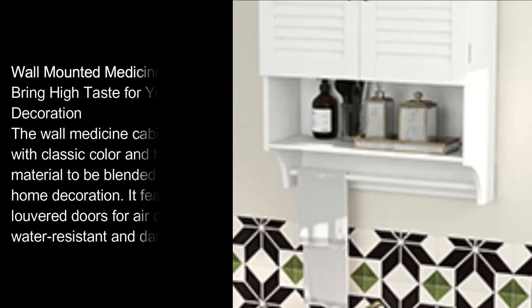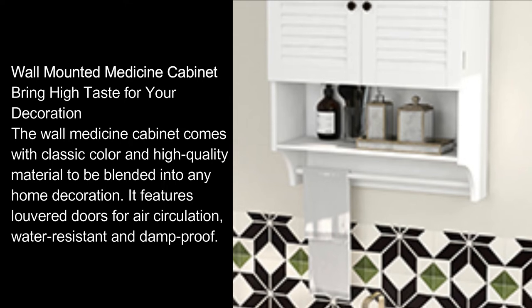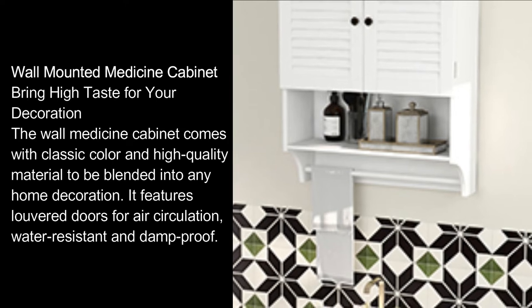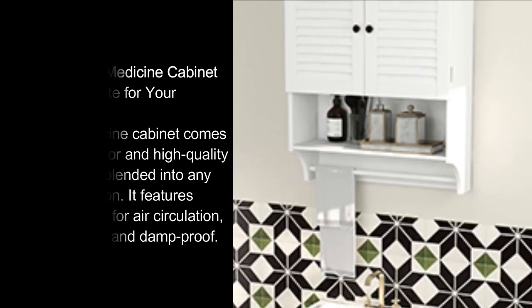Wall Mounted Medicine Cabinet: Bring high taste for your decoration. The wall medicine cabinet comes with classic color and high-quality material to be blended into any home decoration. It features louvered doors for air circulation, water-resistant and damp-proof.